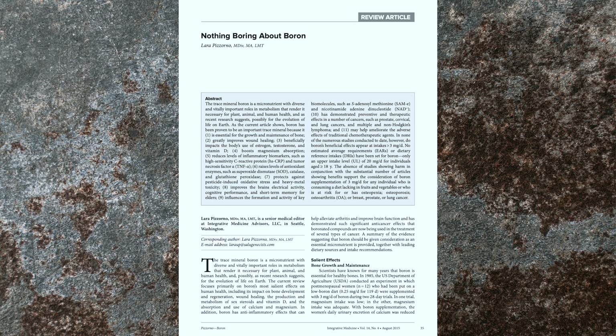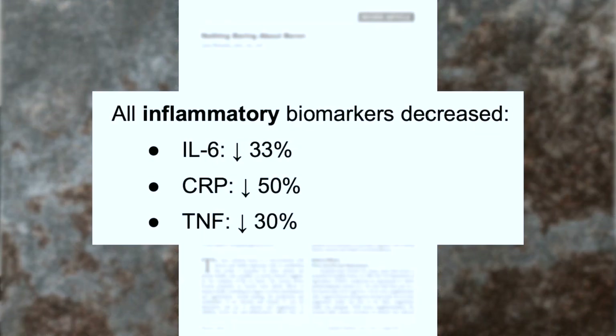This study also showed a decrease in estrogen from 42 picograms per milliliter to 26 picograms per milliliter. All inflammatory biomarkers such as IL-6, CRP, and TNF-alpha were also decreased by around 33%, 50%, and 30% respectively. The dose used in this study was 6 milligrams of boron per day, which showed the ability to decrease inflammation and increase testosterone.